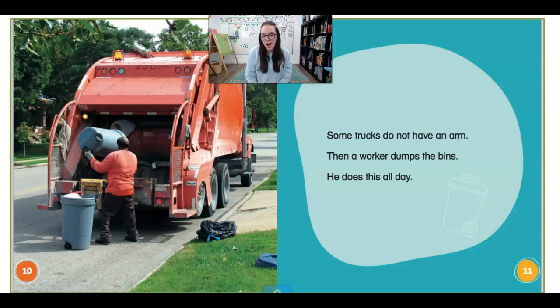Some trucks do not have an arm. Then a worker dumps the bins. He does this all day. Whoa! My arms would get tired. It's a big job.